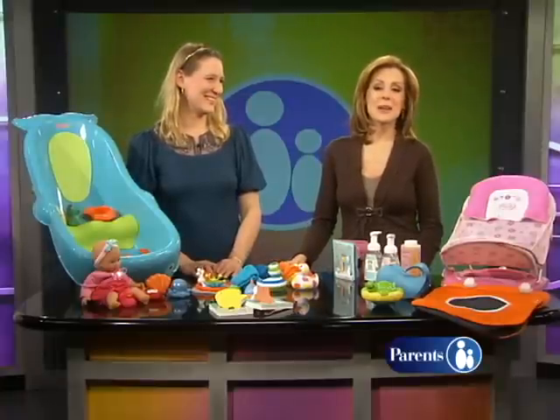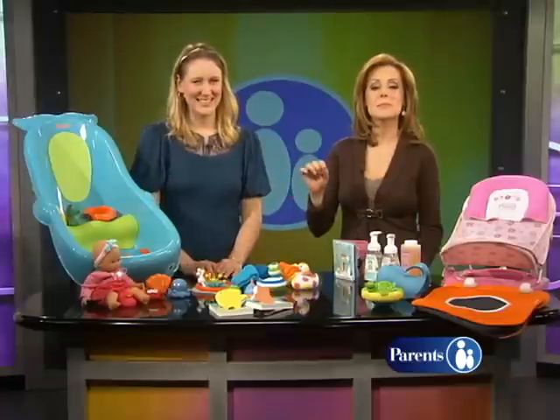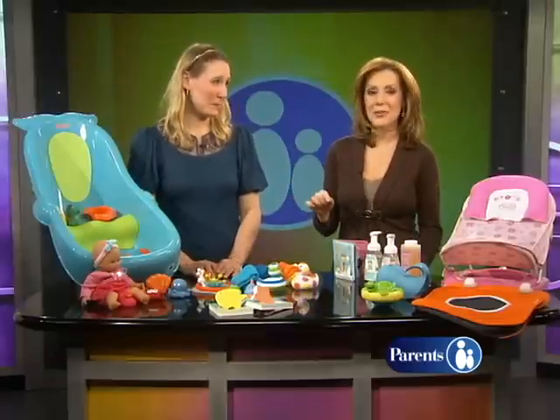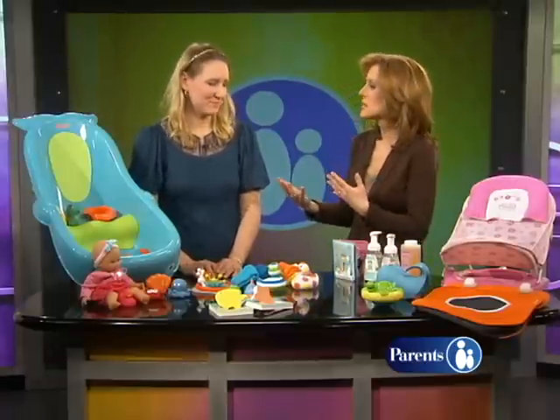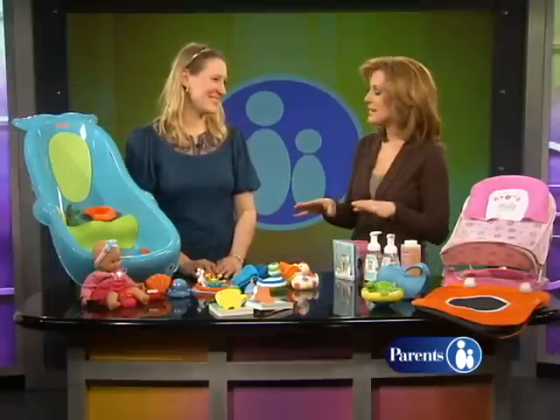Hi everybody. Jessica Hartshorn from American Baby is here with us today. We're very happy to have you. She's going to tell us about some of the best bath products that are out there right now. Bath time is such a special time for a mom and baby or for a dad and baby, and these are going to make it even better.